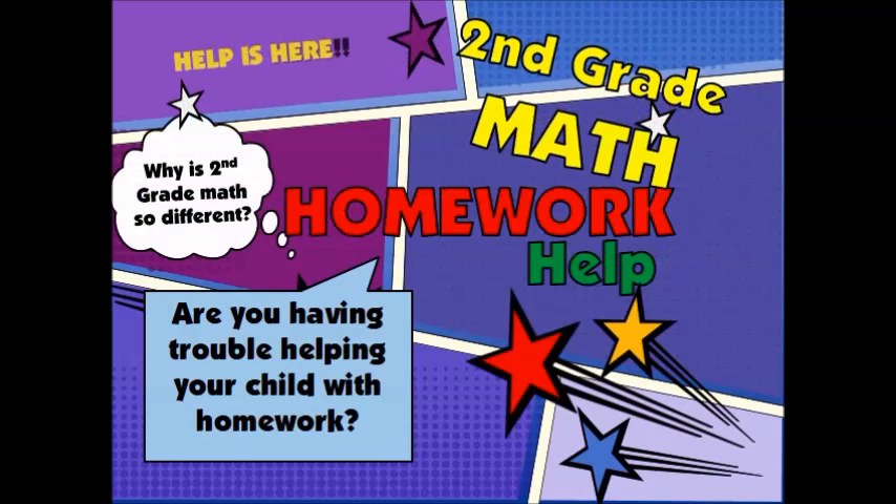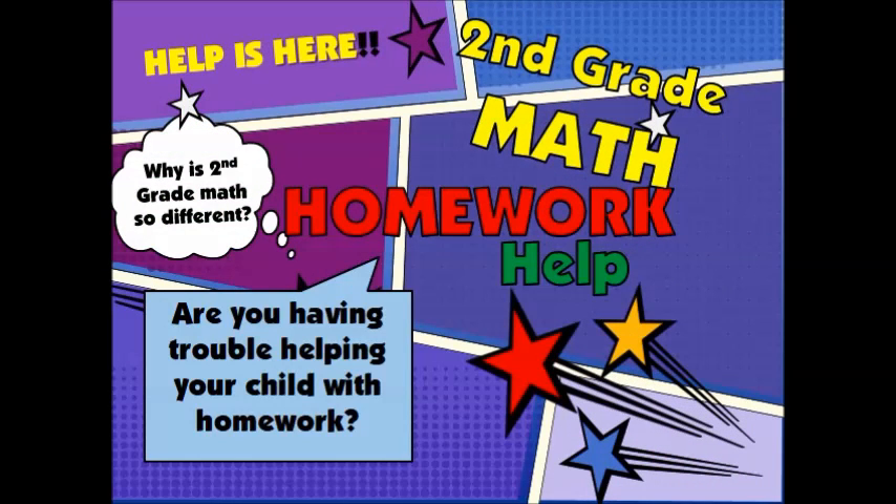Welcome to the second grade math homework help presentation. Times change, technology changes, and knowledge changes about how to best teach students. This means sometimes our children are learning subjects in ways that leave parents scratching their heads at the second grade homework. Today your kids are learning a subject like math differently. They will still learn formulas and equations but they will be using new techniques and multiple strategies to help them make sense of math.